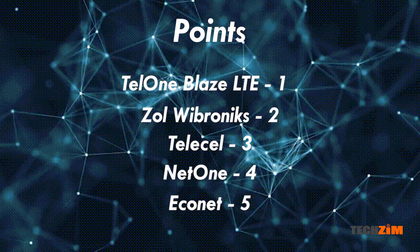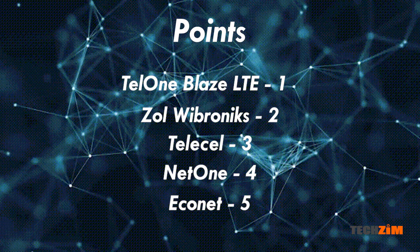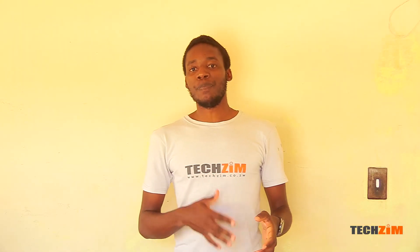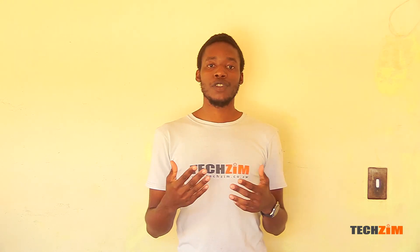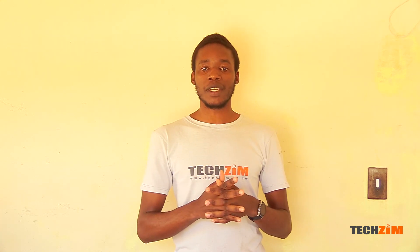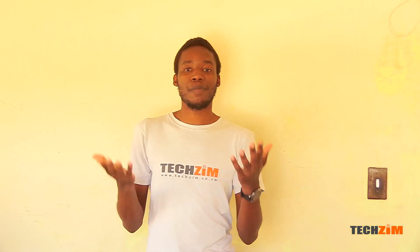That means TelOne gets one point, Zoll gets two, three for TeleCell, NetOne gets four, and Econet five. However, what this shows is that generally you're going to get better network coverage on Econet than on TelOne, but the situation in your particular area might be very different. Pick whoever has the best network signal in your particular area — this tally is just for comparison's sake.